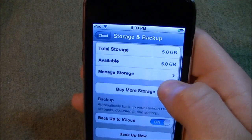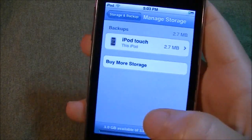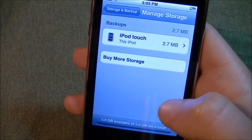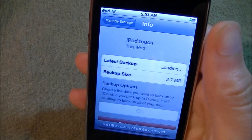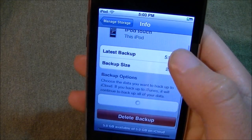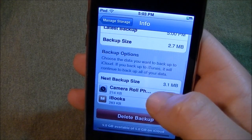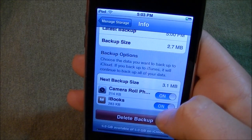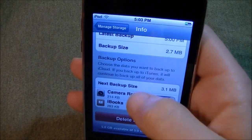So let's go to manage my storage. You see down here is how much available of how much. Here you can see the backups — the latest backup, the time, the backup size, next backup size, and what is backed up. Right now it's camera roll and iBooks.